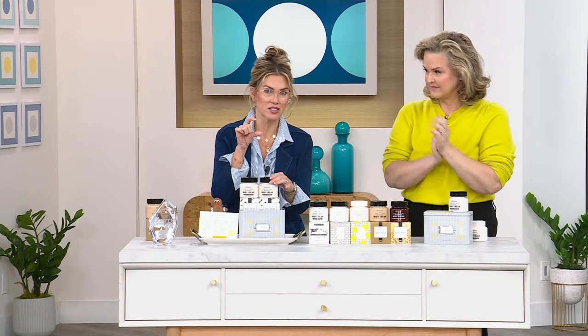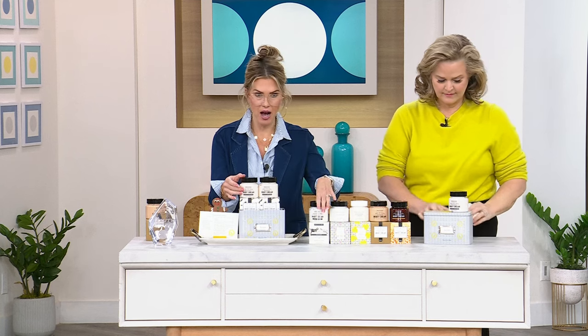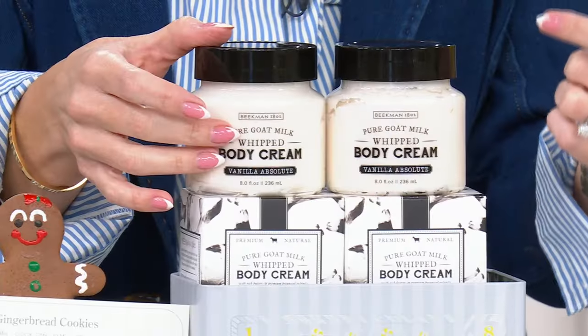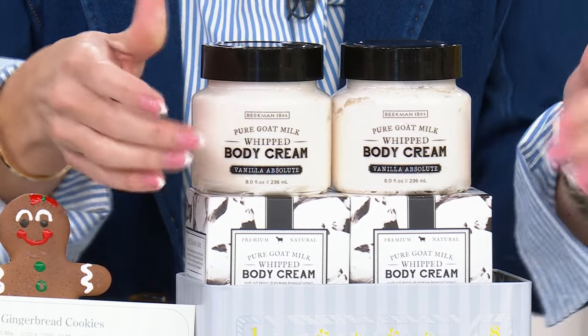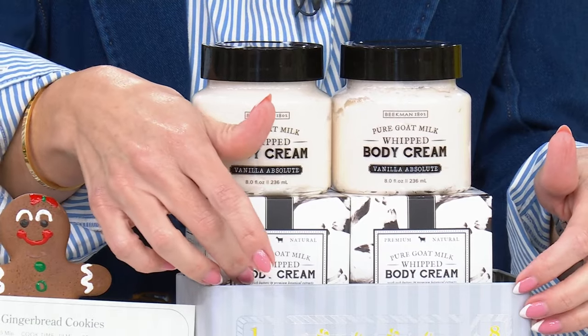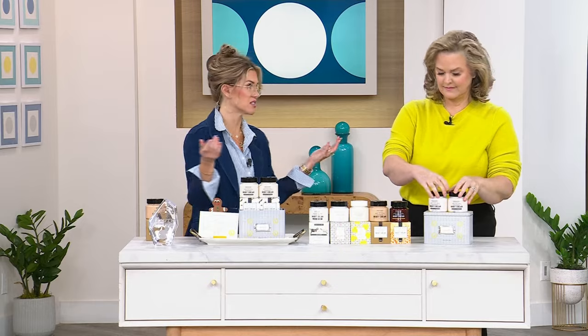The eight-ounce tub is $38 and comes individually boxed. You're getting the second one for free — zero, zip, no money out of your pocket — with free shipping and handling. Plus you're getting the tin, which you can keep or gift. Maybe you started a new family tradition this holiday season, passing down recipes to your grandkids, daughter, son, or new in-laws. It comes with a signature ginger cream cookie recipe courtesy of Dr. Brent's aunt.